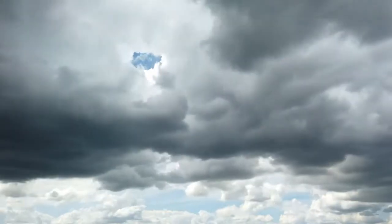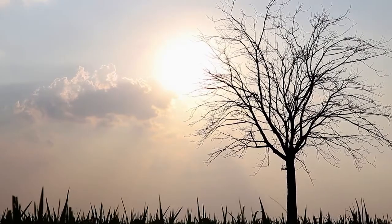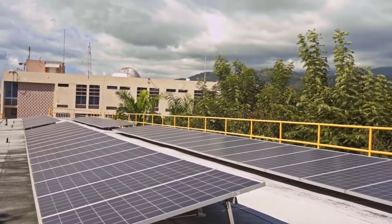As we implement renewable energy technologies, we decrease the amount of greenhouse gases in the atmosphere, and therefore we can start reducing the warming of the planet. For us to do our part as a country, as a region, in responding to climate change, it's absolutely necessary for us to implement renewable energy technologies.